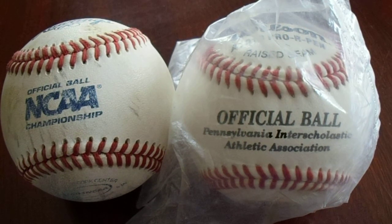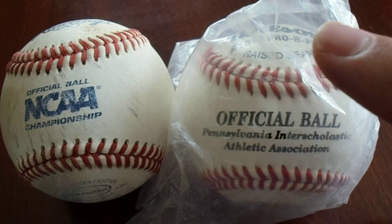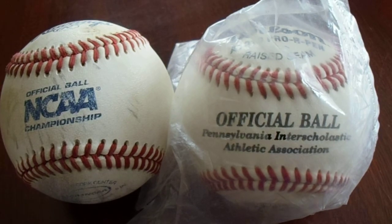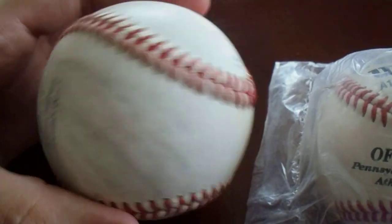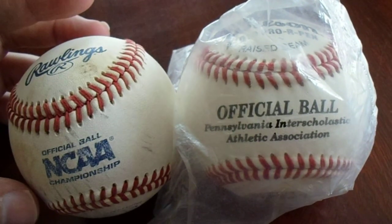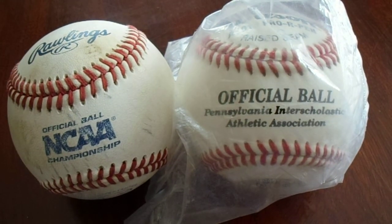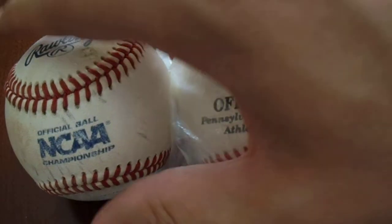The first one I bought from, I bought these two baseballs. This ball, the PIAA — the Pennsylvania Interscholastic Athletic Association ball — is still wrapped up. And then I have an NCAA baseball, which I'd actually been looking for. Per the seller, it says it's from the College World Series. It definitely looks like a batting practice ball, so if that's the case, that's pretty cool. I've been looking for an NCAA baseball, so that was pretty cool too.